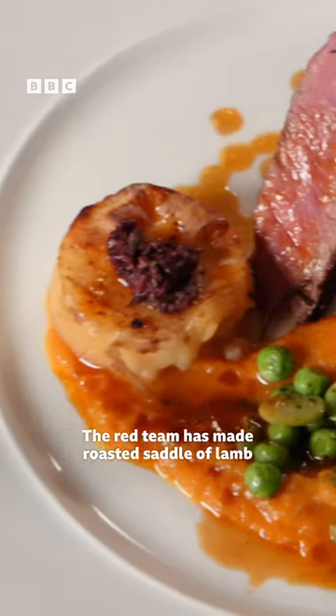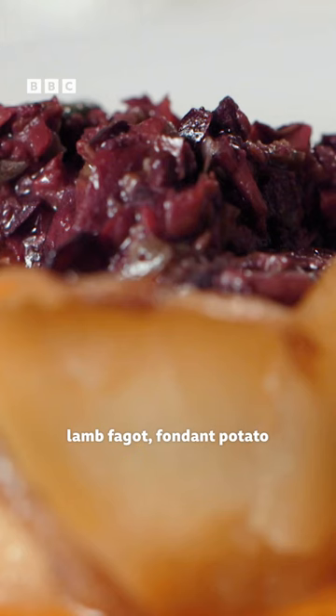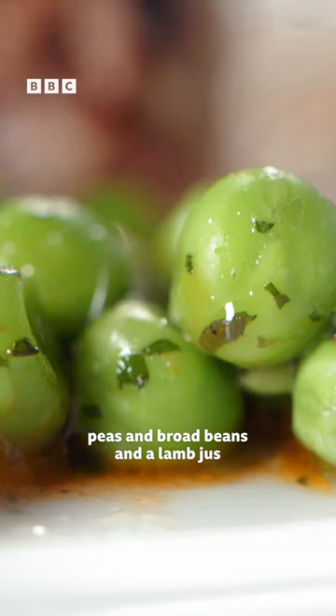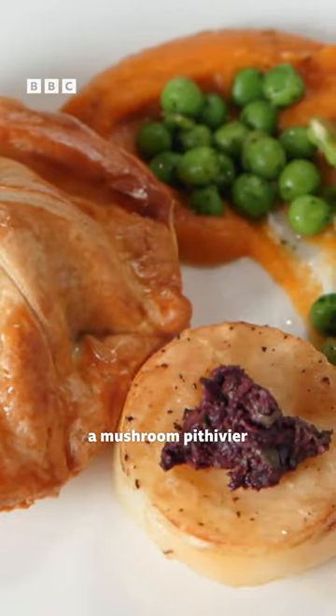The Red Team has made roasted saddle of lamb, lamb faggot, fondant potato topped with black olive tapenade, pumpkin puree, peas and broad beans and a lamb jus. And for their vegetarian option, a mushroom petivier.